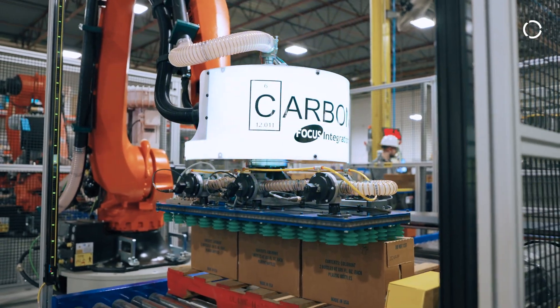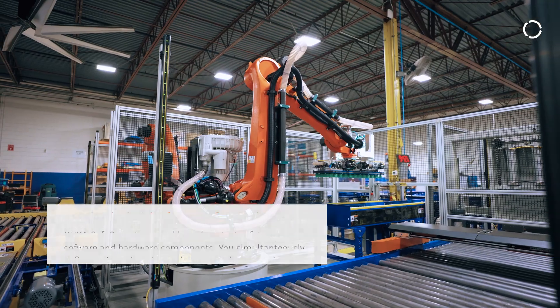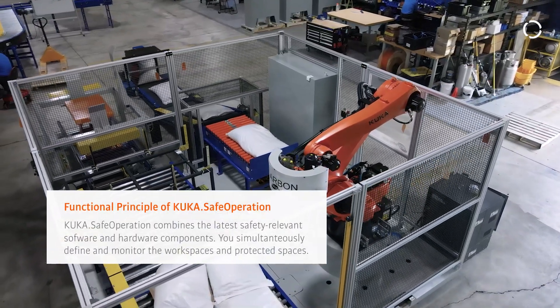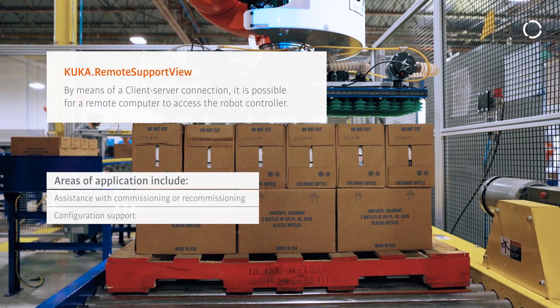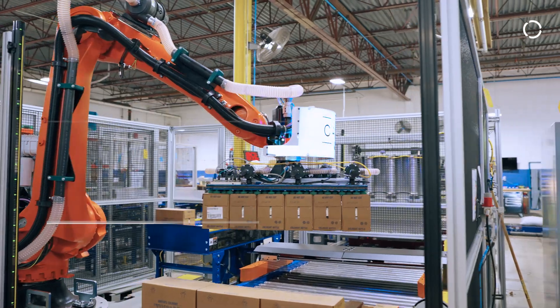We use KUKA Safe Operations on every system, mainly to protect the end of our tooling and the fencing — we define the gripper and the cell, and that helps protect the tooling and the customer. Remote Support View is also used by us; we're able to help support customers remotely, which helps get customers back up and running quicker without service calls or site calls.